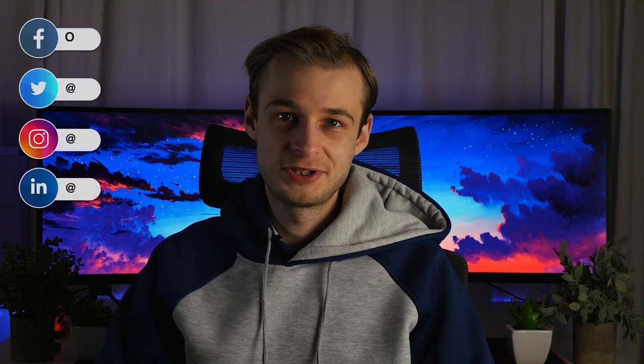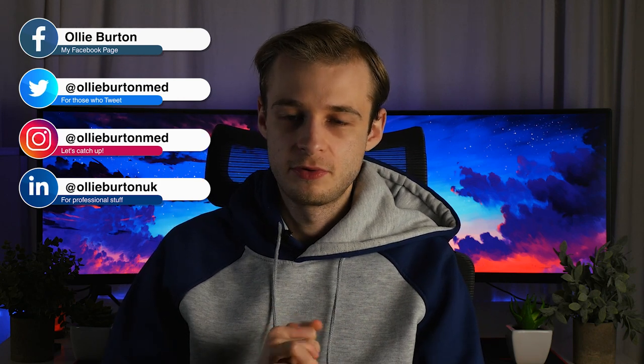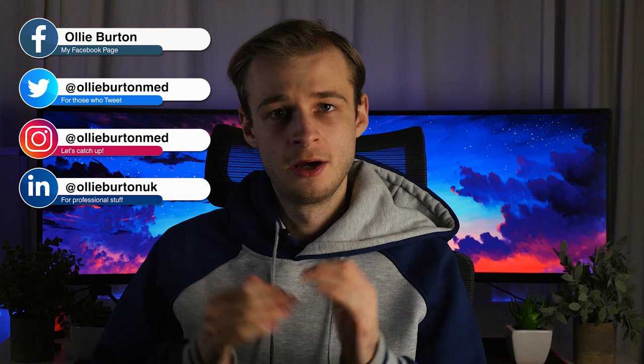Hi guys, Oli here. Welcome back to the channel. I'm a final year med student at the University of Warwick. One of the common questions that came through when I asked you guys to pitch in was: what are exams like in medical school?